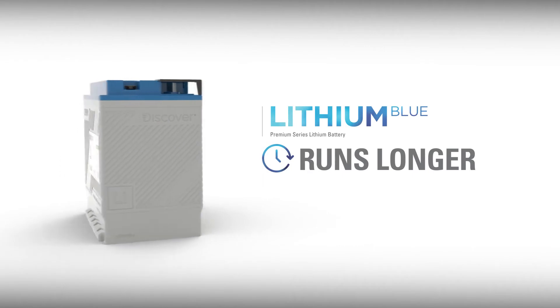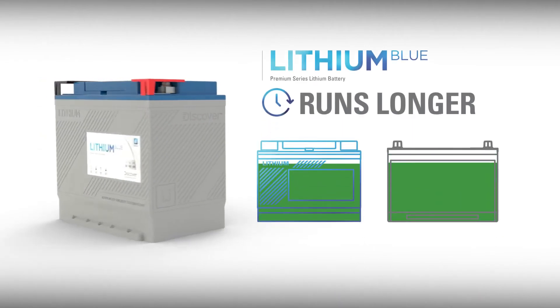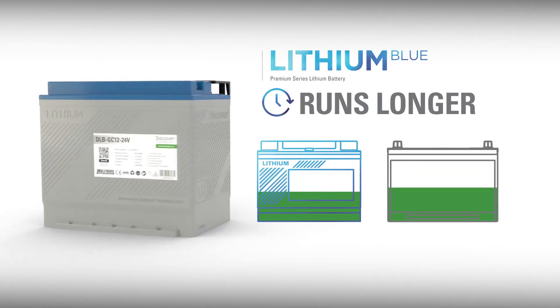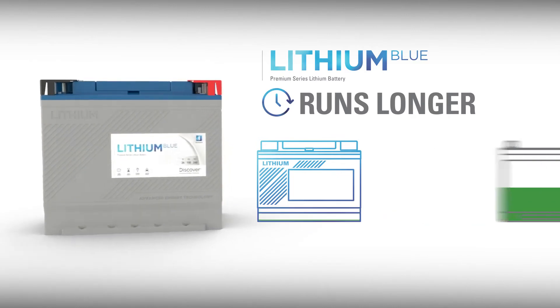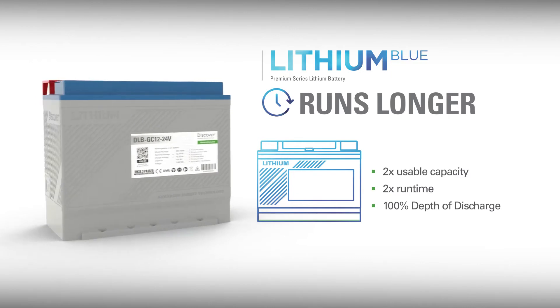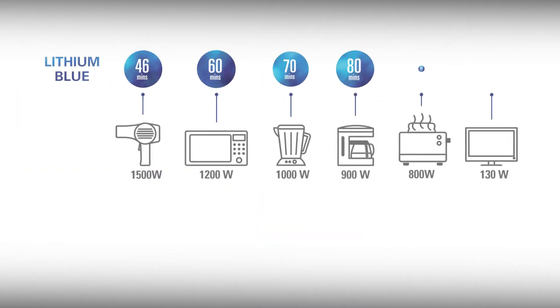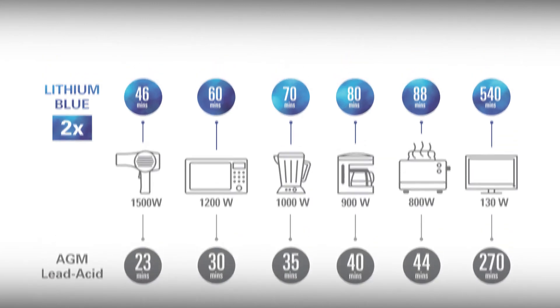Because deeply discharging lead-acid batteries decreases life expectancy, it's well known that deep cycle lead-acid batteries should only be discharged up to 50% of their nameplate capacity. However, Lithium Blue is designed to be discharged up to 100%, which means double the usable capacity and double the runtime. With Lithium Blue, loads will run up to two times longer than the same-sized lead-acid battery.